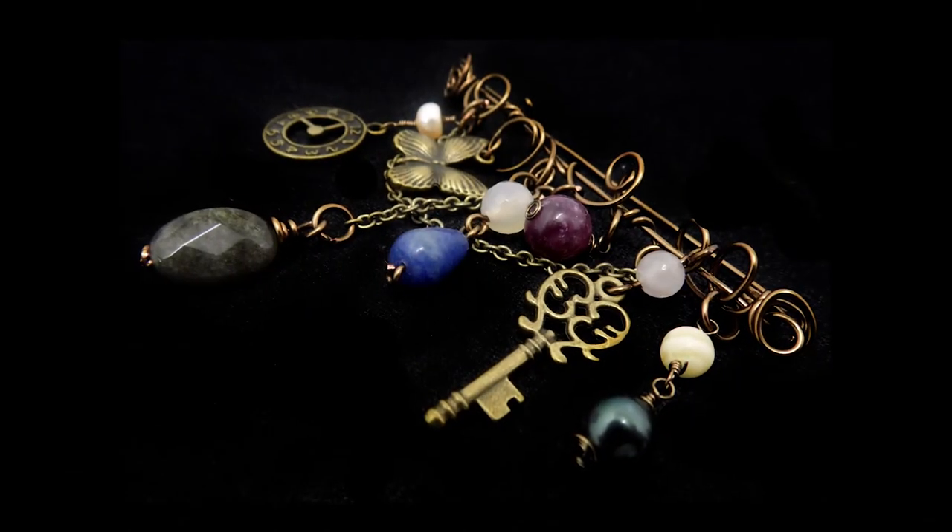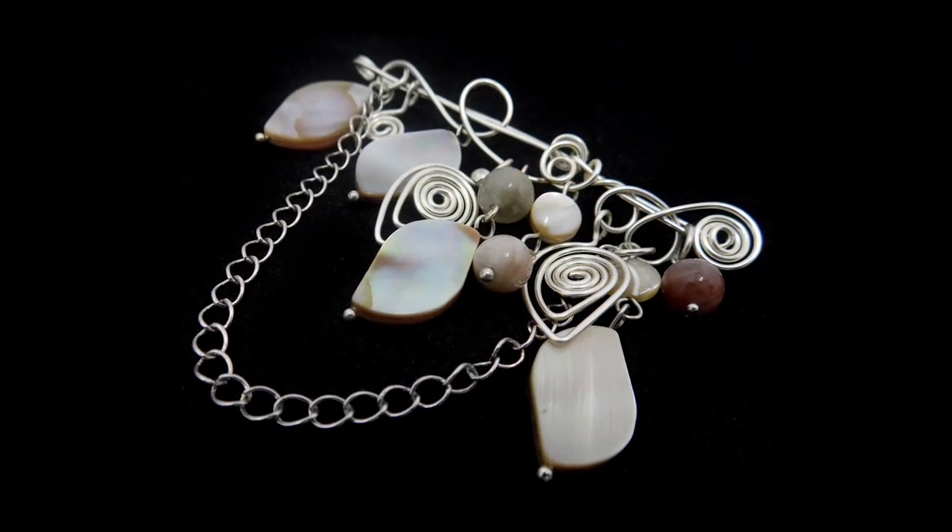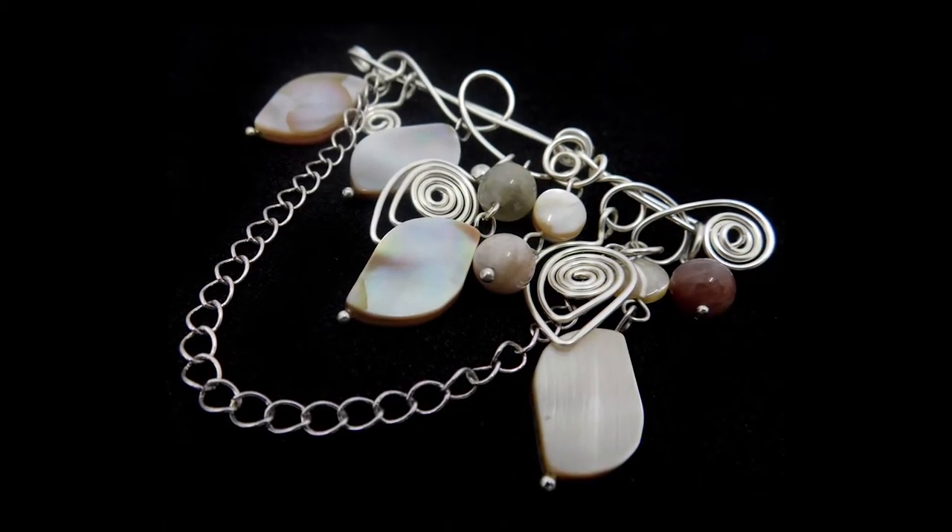In the afternoon we do two further projects. First, a nice simple one to wake us back up after lunch — we do a brooch pin, again very vintage inspired, with a really eclectic mix of stones which you get to choose yourself.